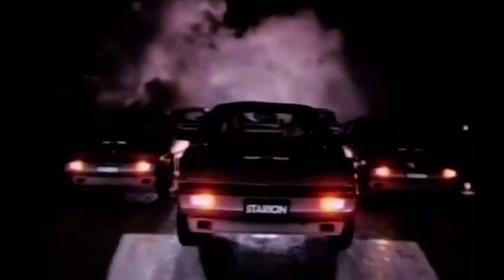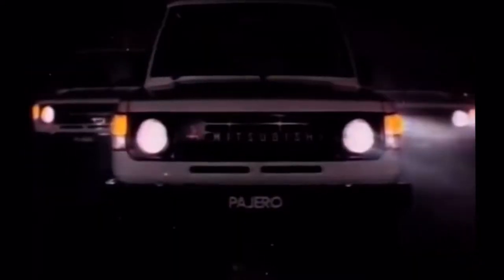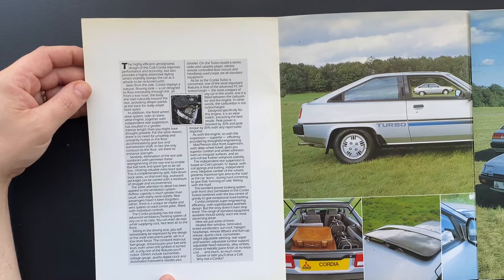The Mitsubishi turbos — an exciting range of turbocharged vehicles for Australia. From the high-performance Starion turbo to the adventurous four-wheel drive Pajero turbo diesel, and now introducing the sporty aerodynamic Cordia — Mitsubishi's newest turbo.